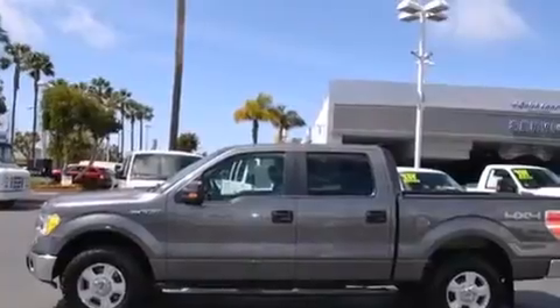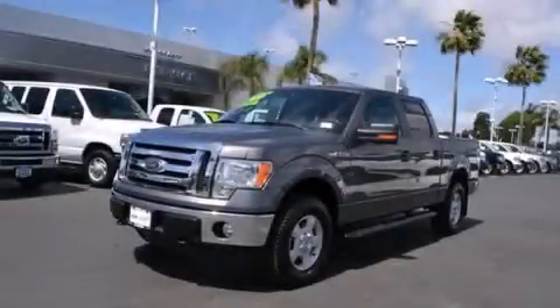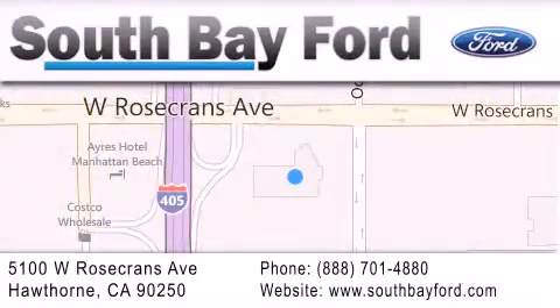This vehicle is sure to sell fast. Call and arrange your test drive today. South Bay Ford is your Hawthorne-area Ford dealership, specializing in new and pre-owned vehicles, service, and parts. Stop by our showroom at 5100 West Rosecrans Avenue in Hawthorne, or visit us online at southbayford.com.